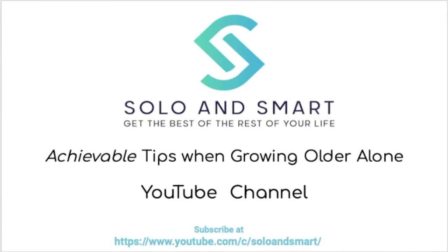Hi everybody, it's Carol Marrock at carolmarrock.com. Welcome to my YouTube channel, Solo and Smart, where I offer tips and information about long-term care, growing older, and even tips around living solo or duo if you happen to be married but have few family members living near you.